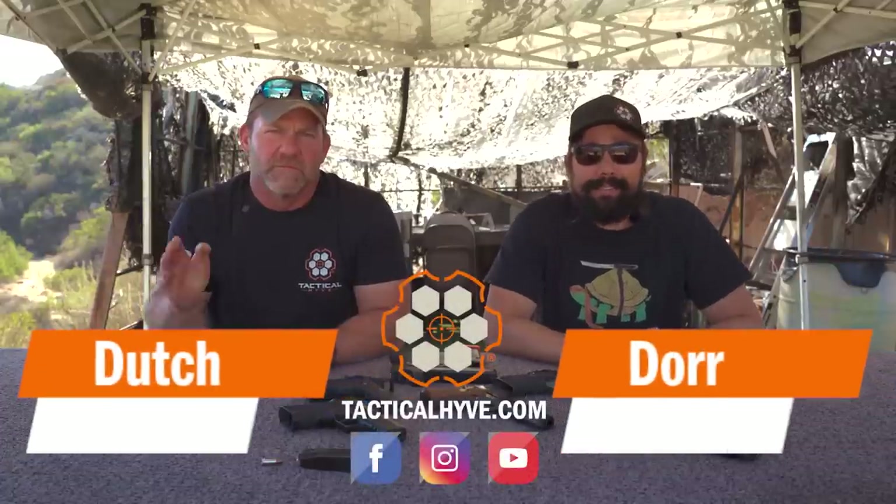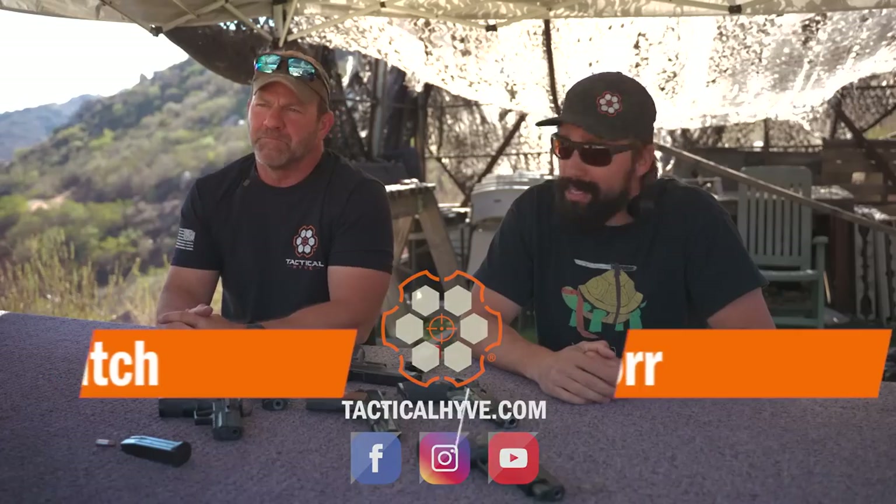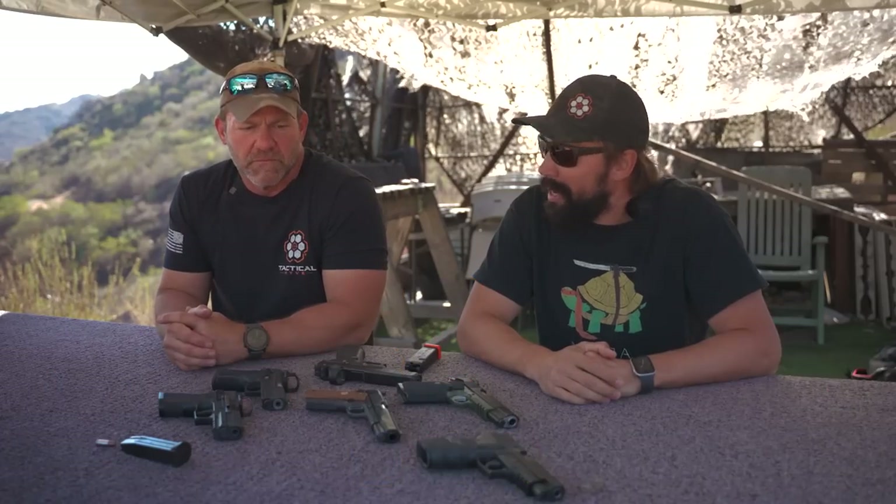Hey, it's Doran Dutch with Tactical Hive. Today's video, we're going to be going over our picks for the most influential weapons that we think has made the biggest innovations, the biggest impact on the modern battlefield.